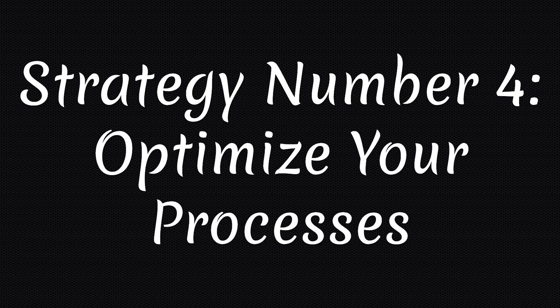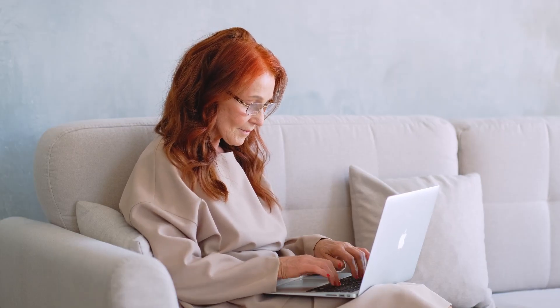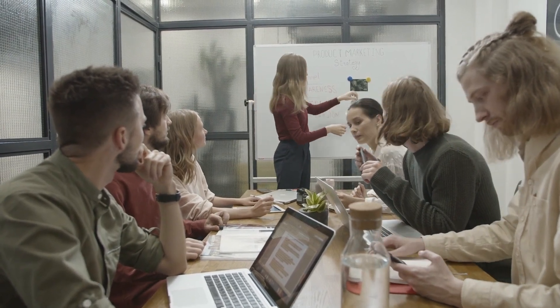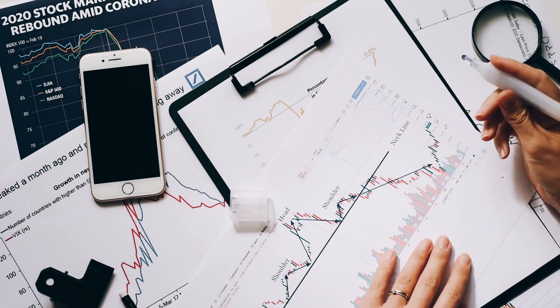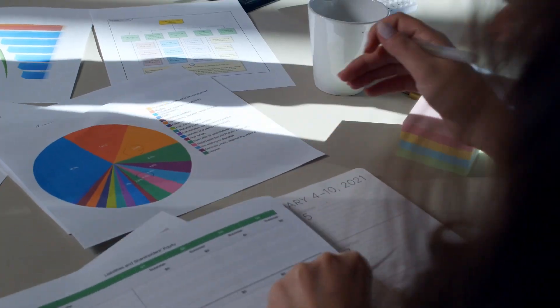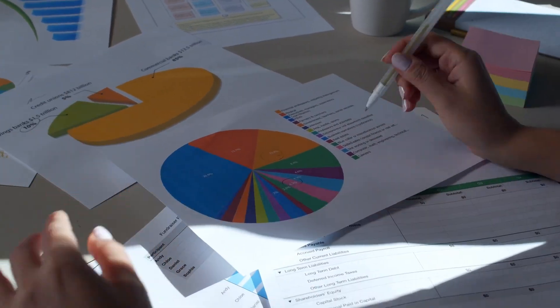Strategy number 4: Optimize your processes. Scaling your small business means increasing your efficiency and productivity. You need to optimize your processes to eliminate waste, reduce errors and improve quality. You can use techniques such as Lean, Six Sigma or Kaizen to analyze, measure and improve your processes. You can also use feedback, data and analytics to monitor and evaluate your performance.